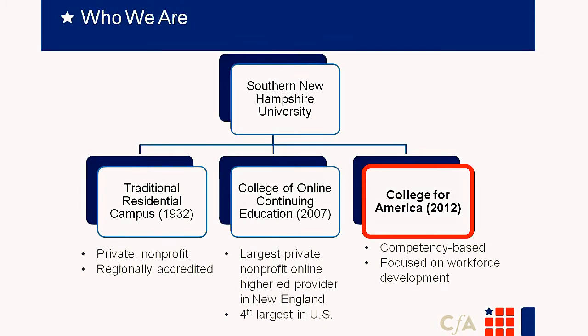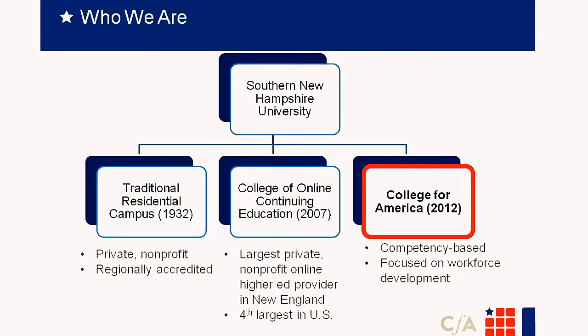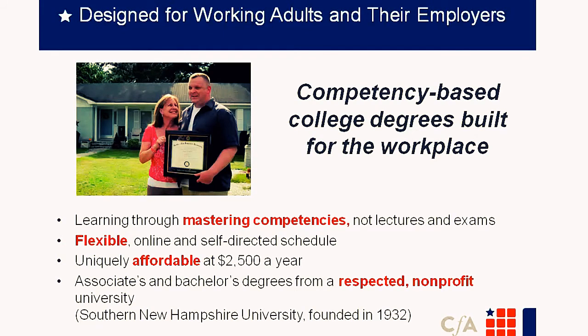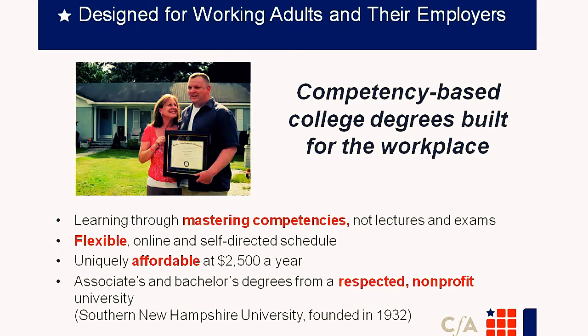Southern New Hampshire University is comprised of three schools: our traditional residential campus, a continuing online school founded in 2007, and College for America (CFA), founded in 2012, which focuses solely on competency-based curriculum and workforce development. CFA is designed for working adults and their employers — specifically the 40 million working adults who have some college credit but no degree. The program is affordable at $2,500 a year, accessible, online, flexible, project-based, and competency-based.